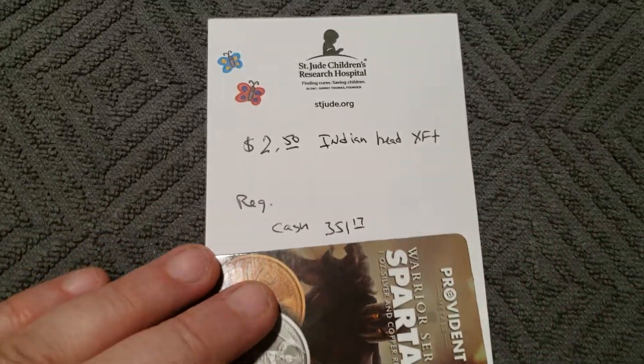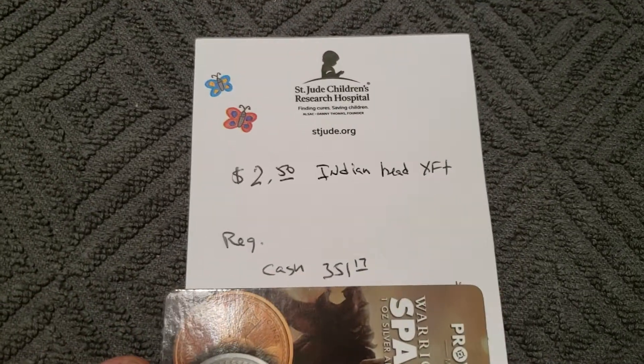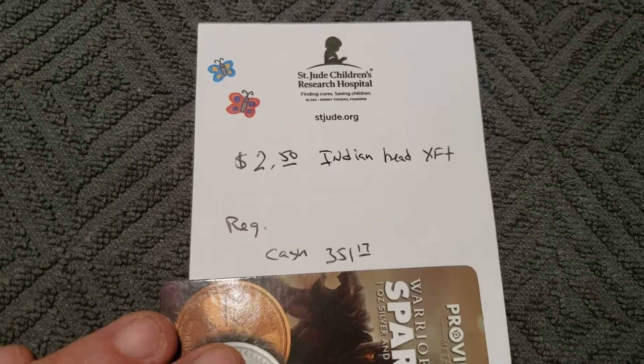Hey YouTube, I just wanted to post up a quick video. I've been looking at the Indian Head two-and-a-half dollar and five dollar Indian Head gold pieces forever.